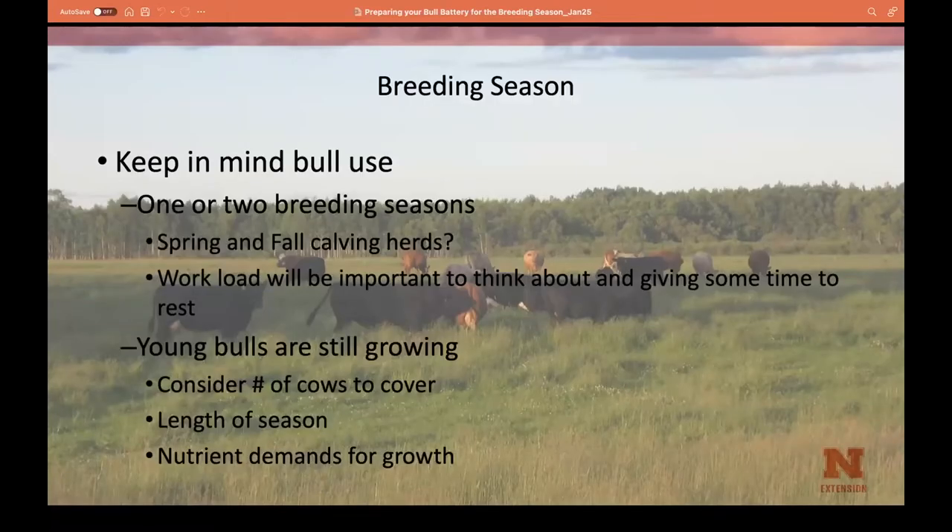Think about how many breeding seasons your bulls will have. For example, Goodman's Sandhills Lab out west has a March and a May herd — those bulls get about a week off and then go back and start breeding the next group. Managing condition and making sure bulls don't have injuries with adequate recovery time is very important. If you have a spring and fall herd, bulls will have more time to recover.